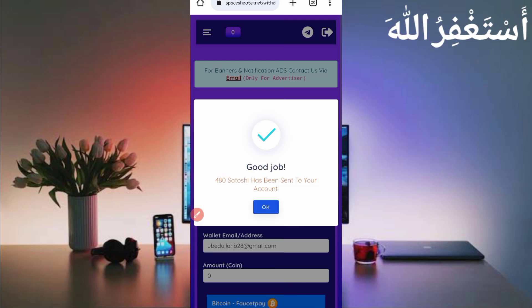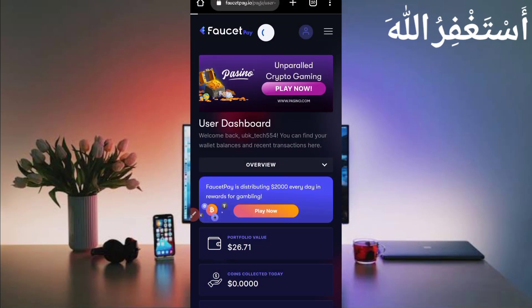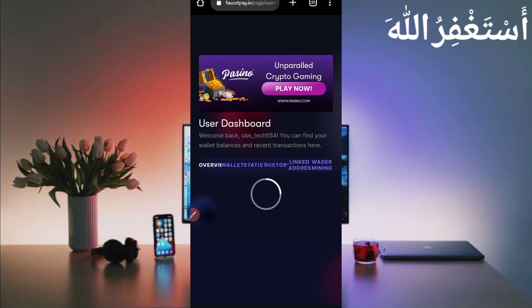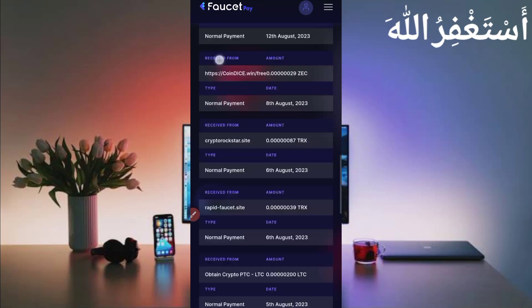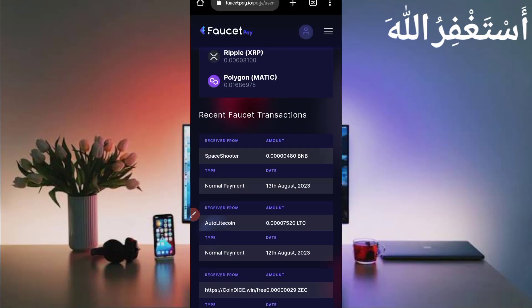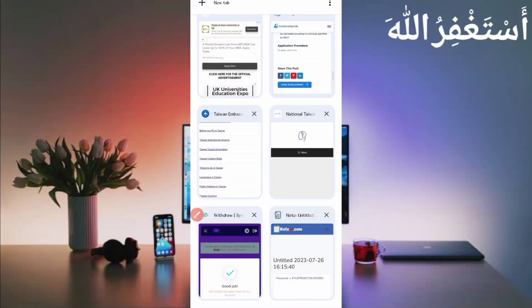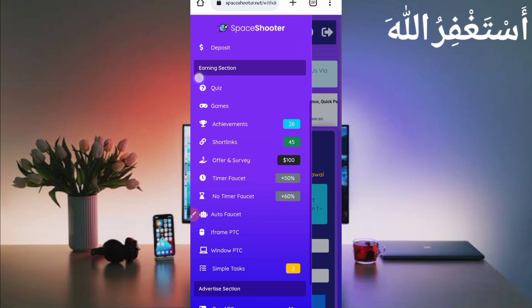480 Binance Satoshi has been sent to your FasterPay account. Let's check the FasterPay account to verify. After refreshing, you can see I have received one payout. In the history, you can see space tutor sent me 480 BNP — check today's date. This website is 100% legit and paying. You can use it unlimited to get a high amount.